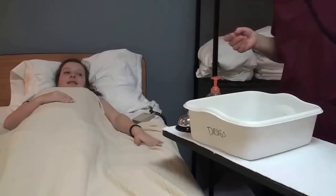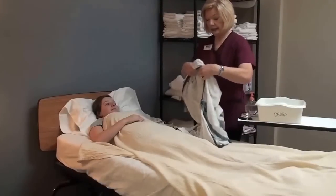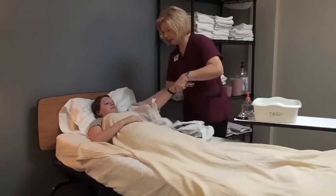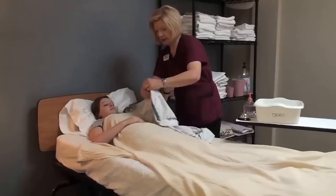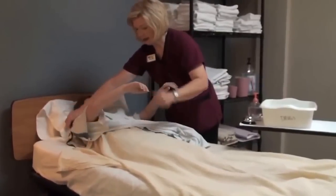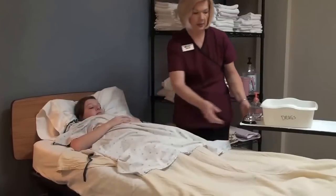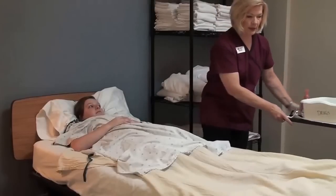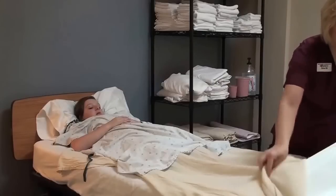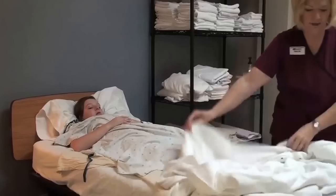Now I'm ready to give Olivia her gown. We're going to put a clean gown back on Olivia — I'm putting my hand through the arm and sliding up her gown, then the same thing with the other arm. To maintain privacy and dignity, I like to bring up the other covers and then remove the bath blanket so she stays warm while maintaining that privacy and dignity.